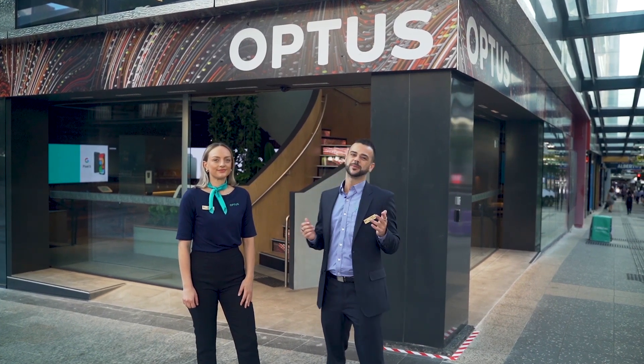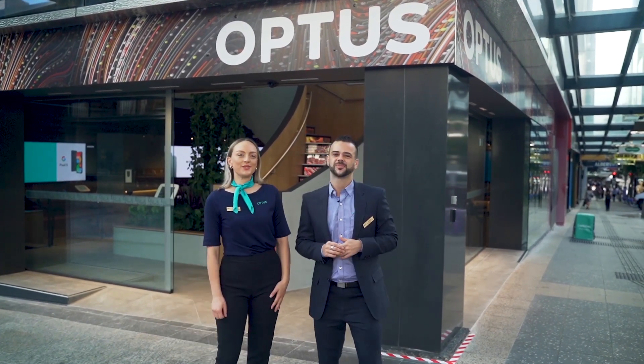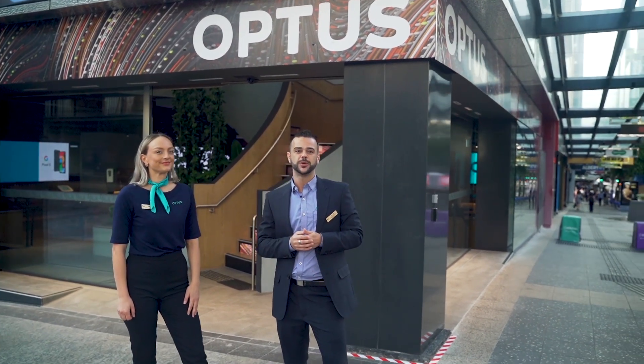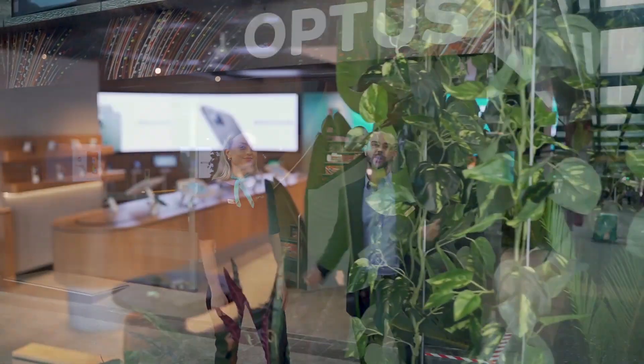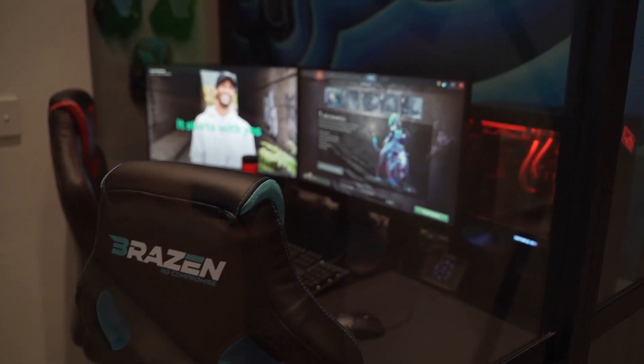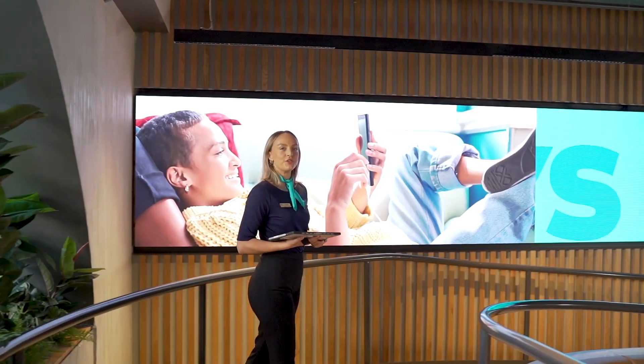Hi, I'm Josh, your customer experience manager, and I'm Sarah, your solution specialist. Welcome to the future of retail for Optus — the brand new experiential Optus Queen on Queen. Our amazing Queen on Queen store sits across two floors.